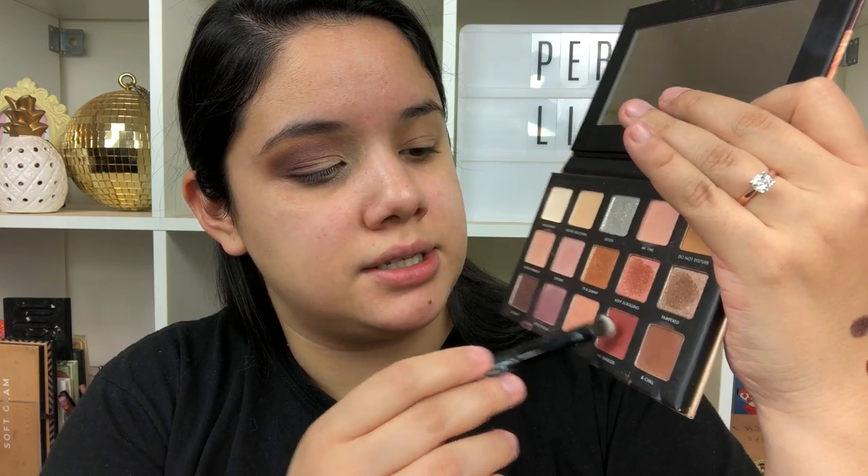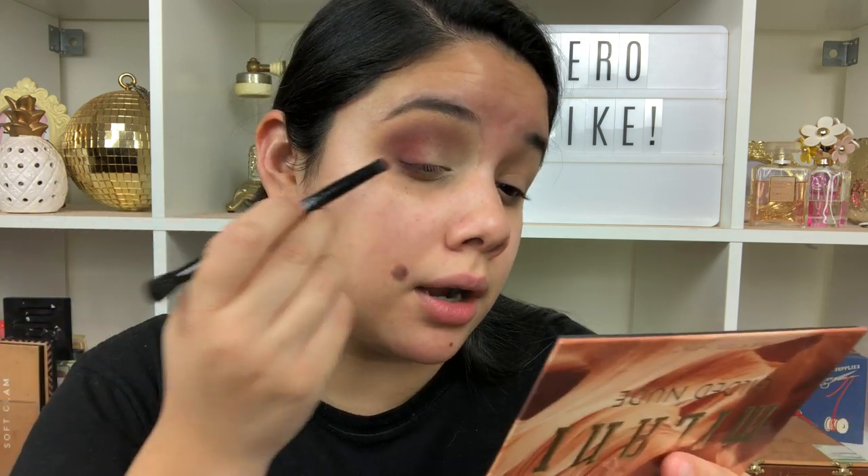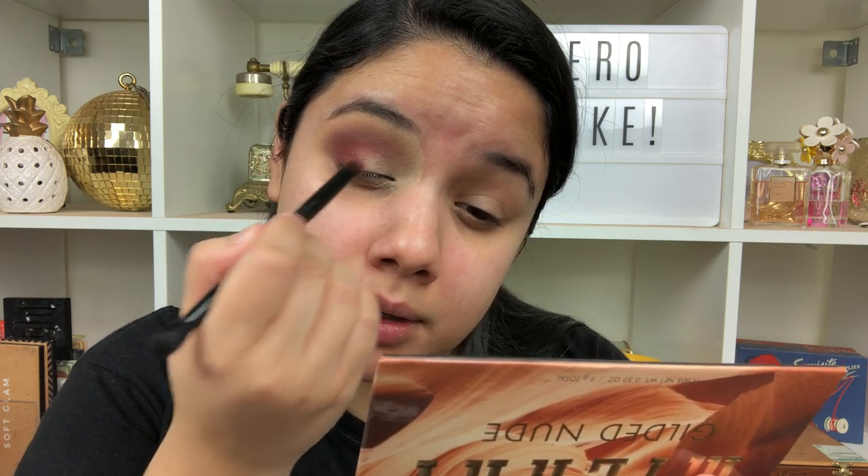That's what I expected from Milani — it blended out really easily and I'm already enjoying this. Going into Hit Snooze to make some burgundy in the outer corner, just to give it warmth. That is pigmented — a pretty nice deep red. These do have fallout, so I'd definitely suggest doing your eye makeup first and then the rest of your face.